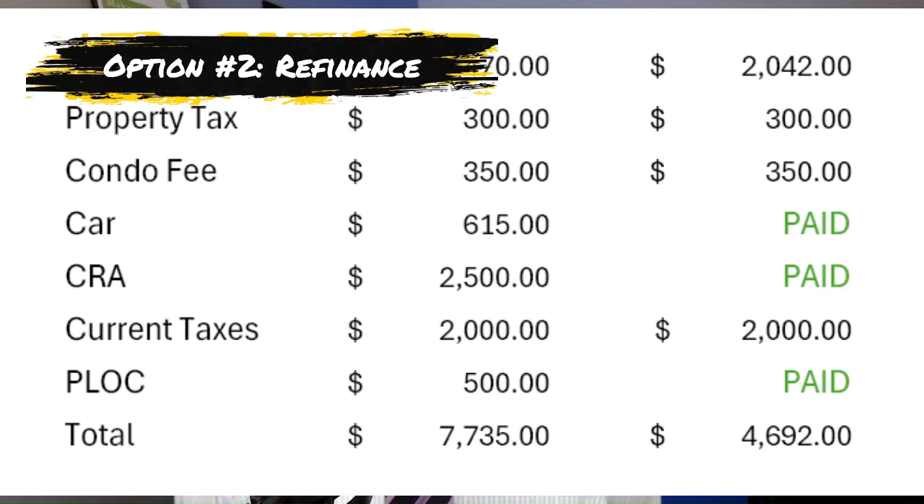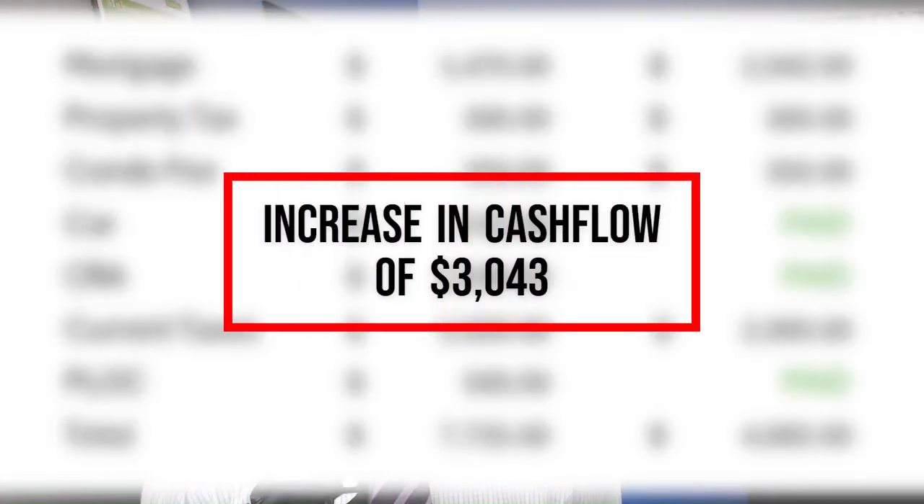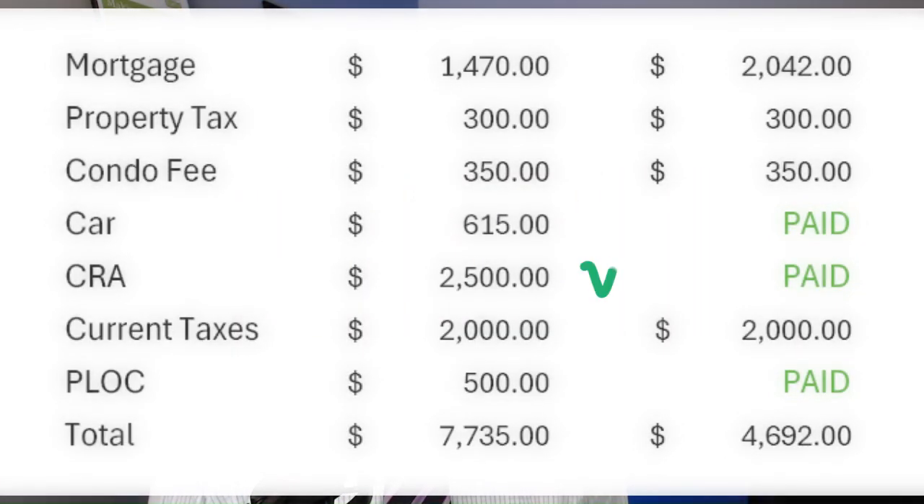This means Jim now has a positive cash flow improvement of $3,043 every month. CRA is paid out — that $2,500 a month going to CRA was very aggressive, but that's what Jim wanted. The car loan is paid out because the interest was already paid upfront long ago — yes, it's only principal remaining for eight or nine more payments, but the cash flow component is what's key.